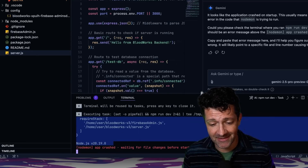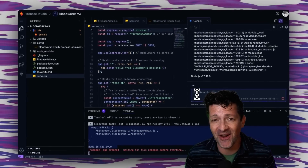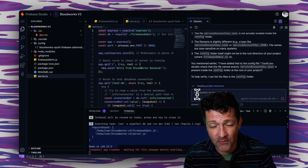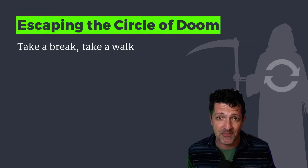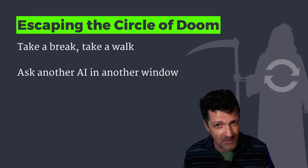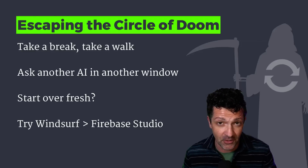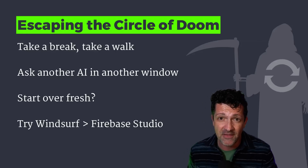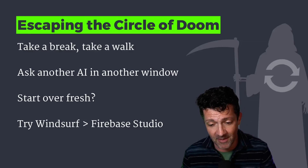Bug fixing is 90% of coding, so don't be surprised if you run into issues where it throws errors — you're just going to have to start working through them. If you find yourself going into that circle of doom, oftentimes it helps to just take a break, take a walk, ask another AI in another window what you can do to work through this. Try Windsurf — Windsurf can oftentimes get through a lot of this stuff a lot faster than Firebase Studio, and right now it seems to be the easiest to get things done for a non-coder like myself.